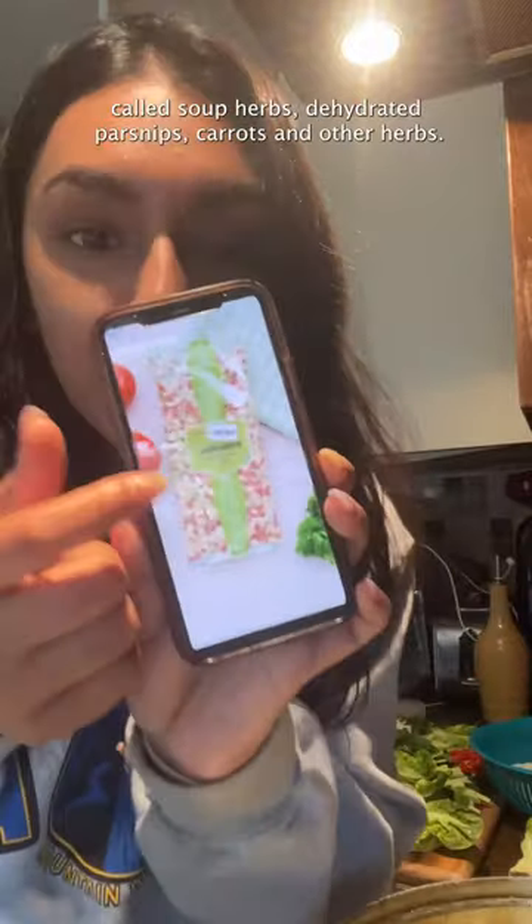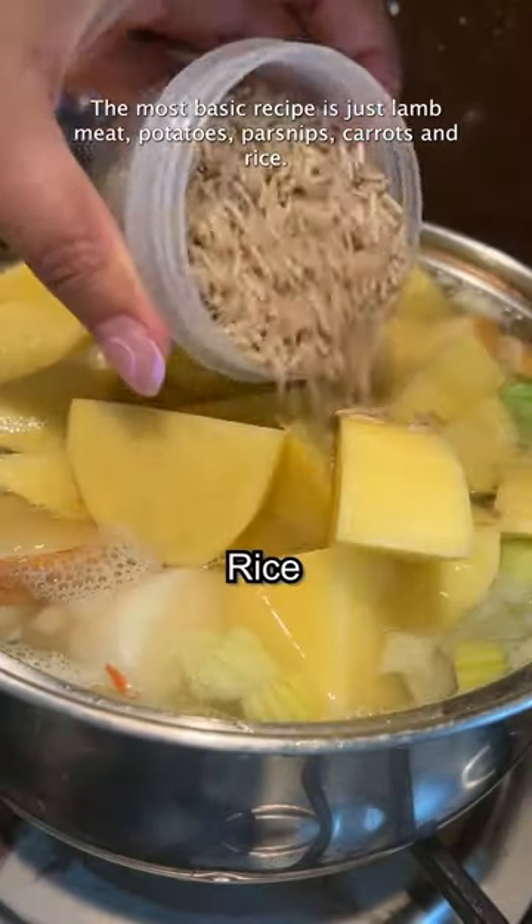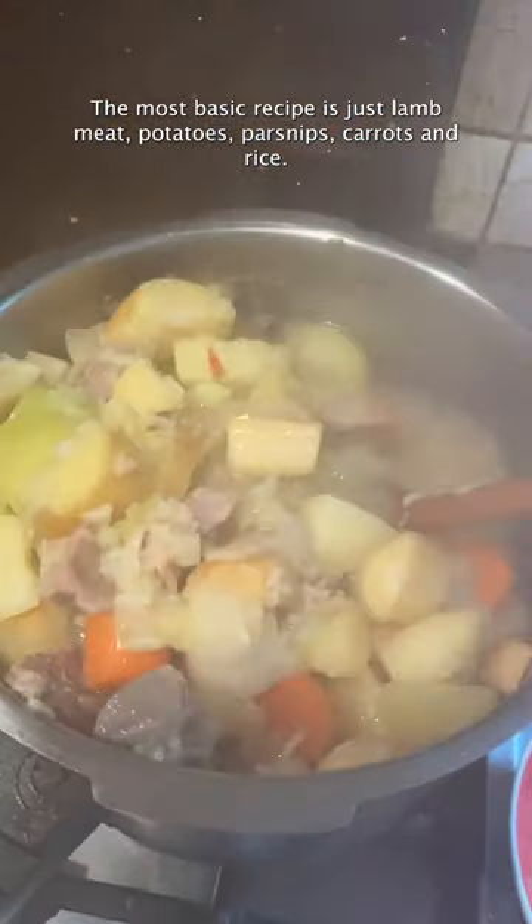In Iceland you get this thing called soup herbs — there's dehydrated parsnips, carrots, and other herbs. But I couldn't find that here, so I'm not going to use it. The most basic recipe is just lamb meat, potatoes, parsnips, carrots, and rice.